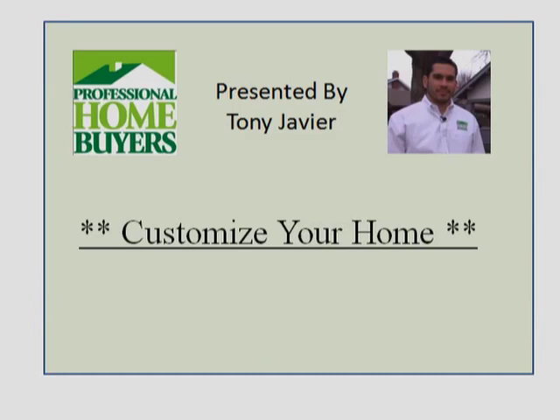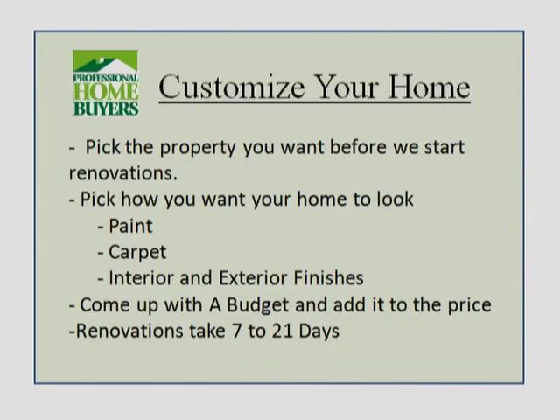So, customize your home — we've had a lot of people come to us and say, 'We love your program, we love rent-to-own, but can we help pick the colors, the paint, the carpet, and some of the finishes on the property so that we can have it the way that we want it?'